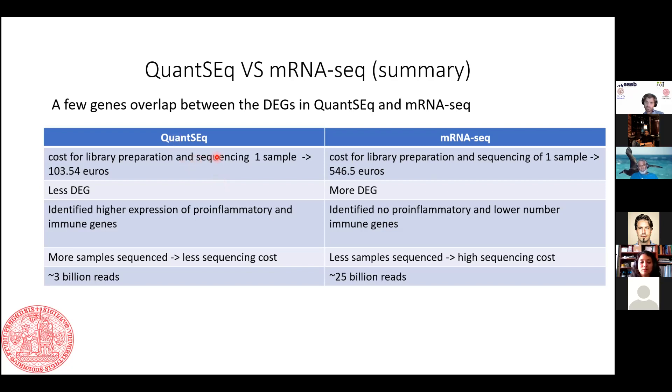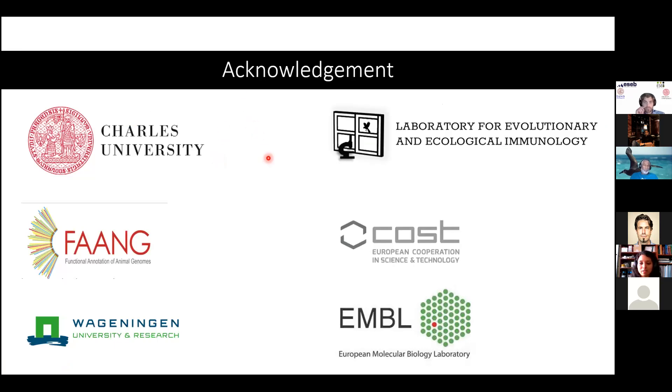I would like to thank my supervisor Michael Wengler, my teammates, all our collaborators, and the funding sources that supported this analysis. Thank you all for your attention.